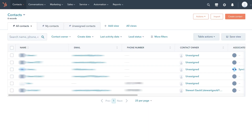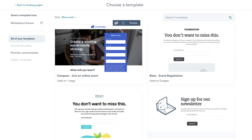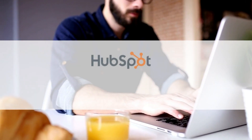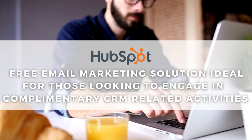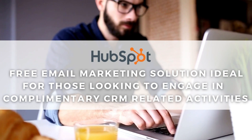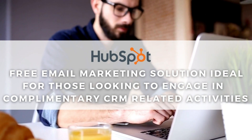Remember, this is a CRM, so you can engage in not just email marketing, but also manage your contacts, build landing pages, manage your sales pipeline and more. HubSpot is a great free solution for email marketing, especially if you're looking to better manage your sales pipeline, customers and leads all in one convenient place.